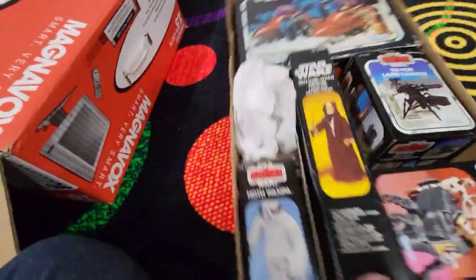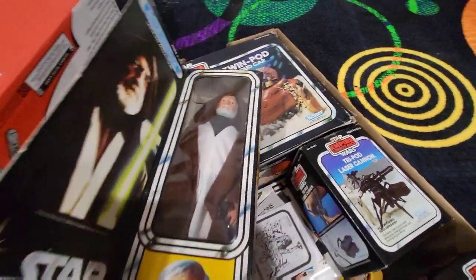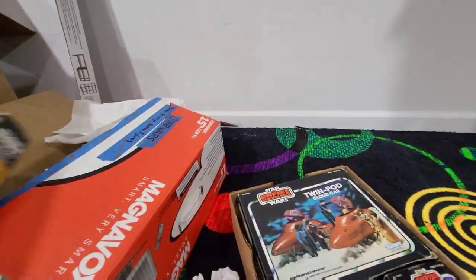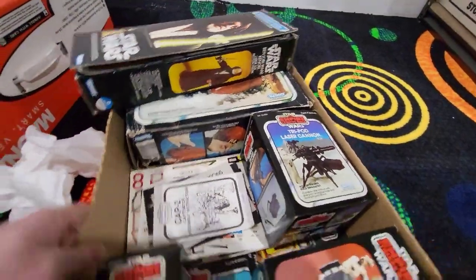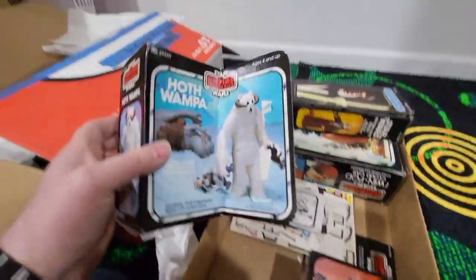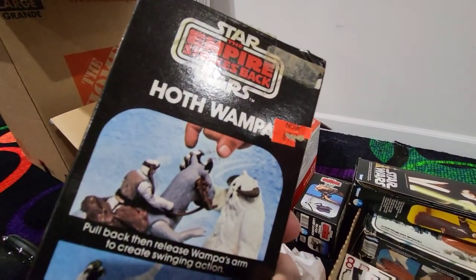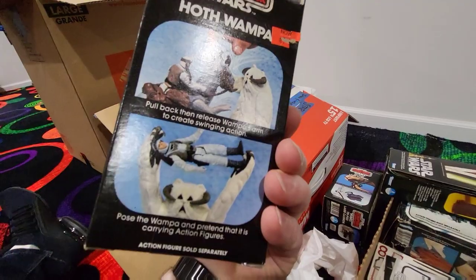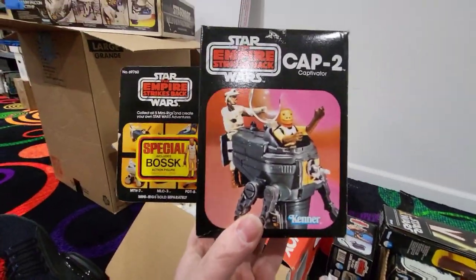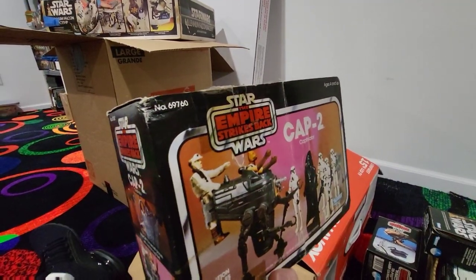We have the Twin Pod Cloud Car in the box. We have an Obi-Wan Kenobi in the box — he is missing his belt, which is basically like a brown sandwich tie, but he does have his lightsaber and everything else. We have the Tripod Laser Cannon, complete in the box. We have a Wampa — the box is actually not bad, nice bright colors with nice crisp edges, and it was seven-something dollars back in the day, which is awesome. Last but not least, we have the CAP-2 Captivator with Bossk — none of the mini-rigs were in the shows, and it's a pretty nice box, complete as well.